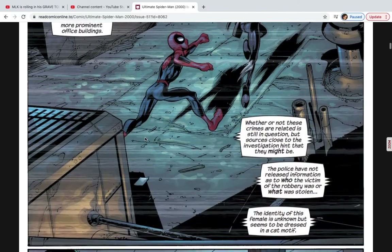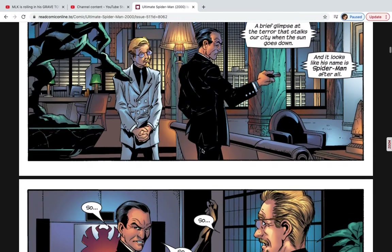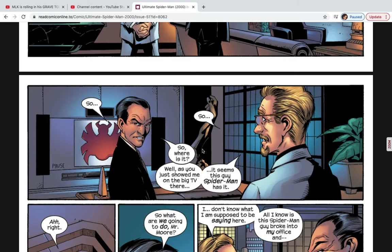We see that there are these two gentlemen here. This is Mr. Moore, and this is Walter Denny. Walter Denny works for the Kingpin, as we'll soon find out here. He is showing Mr. Moore everything that's going on on the TV with the Black Cat and Spider-Man, and it looks like, to them, Spider-Man is a threat after all.